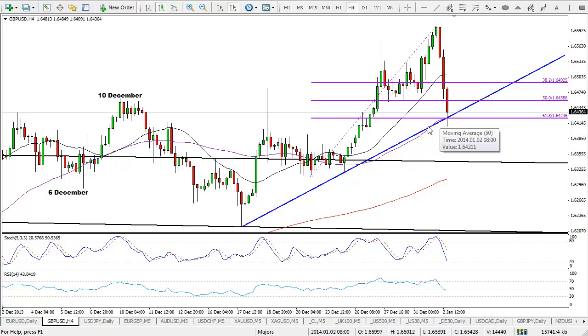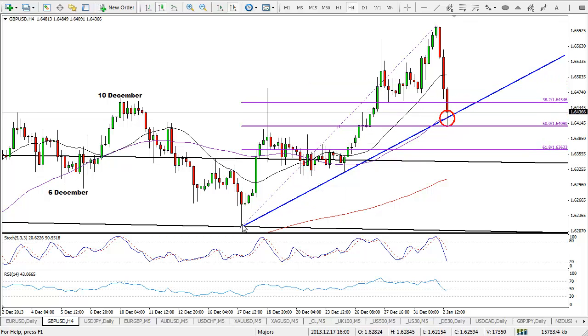We've got the 50 period simple moving average on the four-hour chart, the ascending trend line which dates back to the 17th of December, and the 61.8 FIB level — so for me this is an extremely key level for this pair. If we see a break below there, then that would start to look significantly more bearish, but as we've seen right here there is clearly a lot of support at this level. I expect this to continue to push higher. If we see a break below, I'd stretch this FIB out from the lows on the 17th of December up until today's highs — this is also the 50 FIB level, so there's a lot of support at this level.